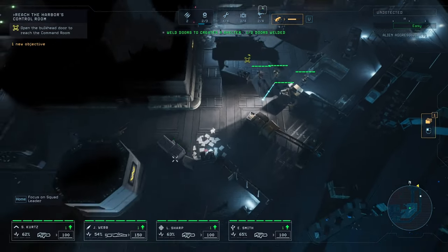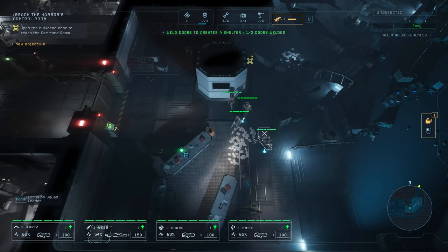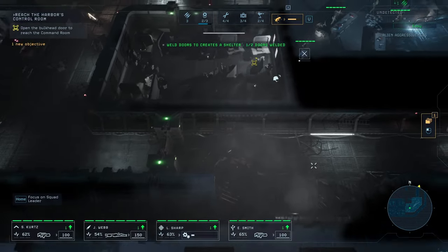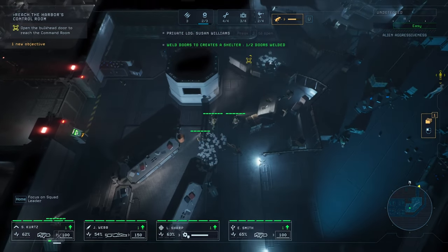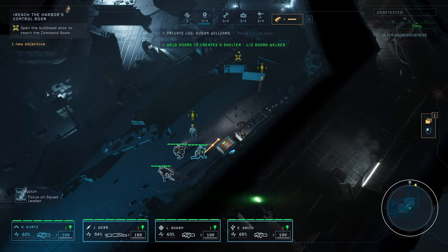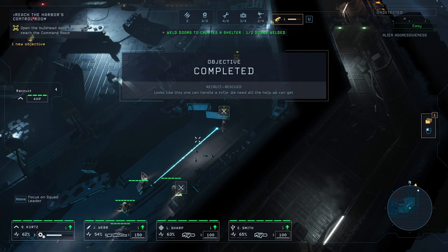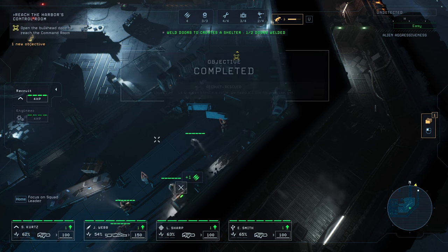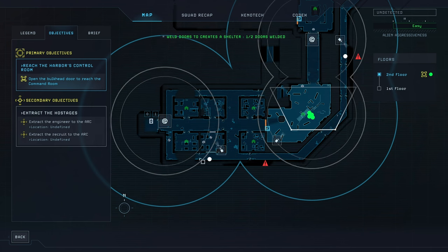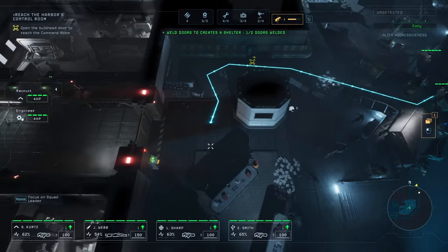What else is here? We got a corpse, a datapad, another corpse. I found something, looks like a datapad. Let's see what's inside. Ammo's good. Could I take them to the ARC right now? I think we could. There are some aliens in the way, but I don't think it's a big deal. Let's just do it so we don't start losing civilians.